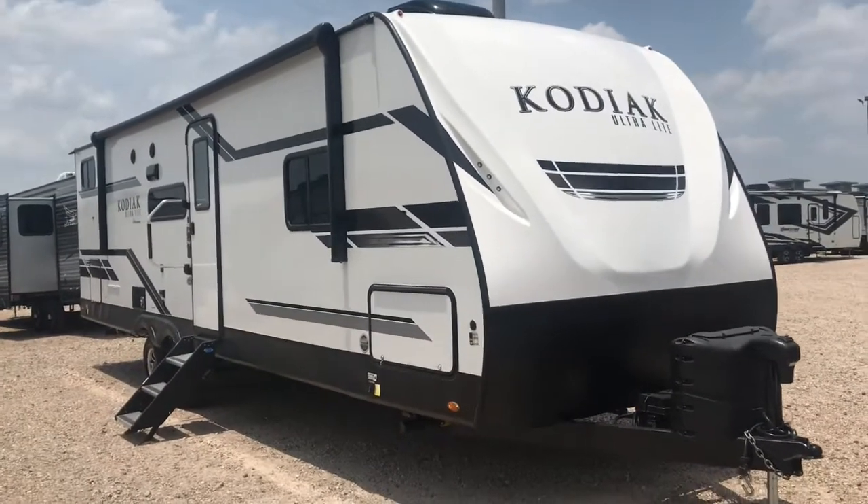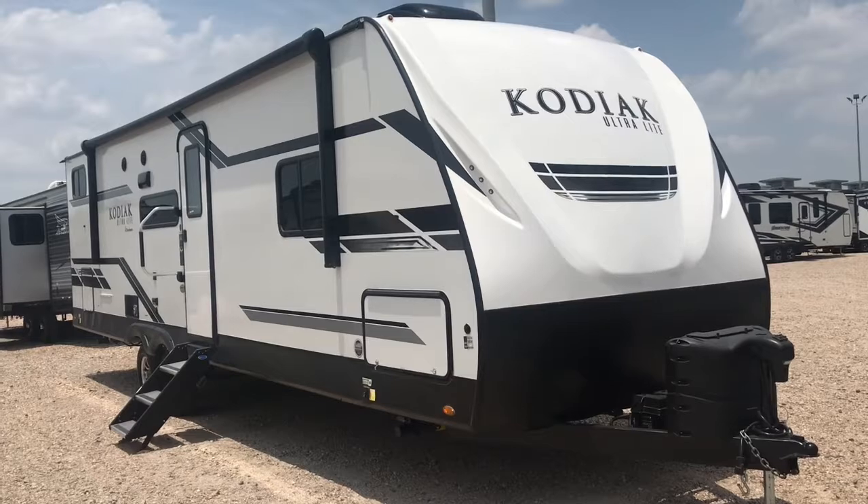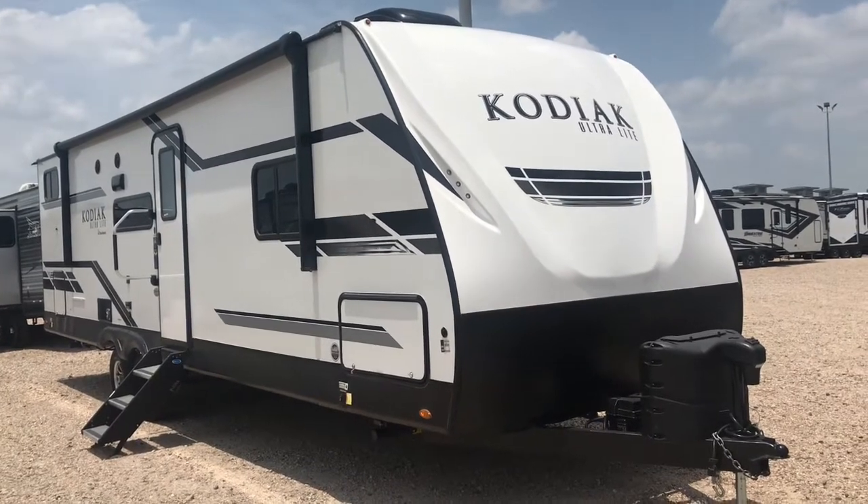Hey folks, it's Duke here. Today we're looking at a Dutchman Kodiak Ultralight. It's a 296BH — that's a bunkhouse.